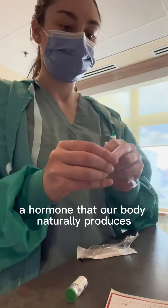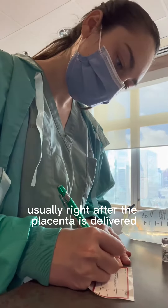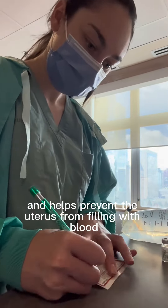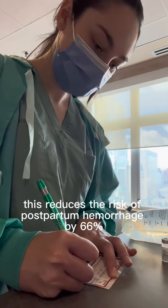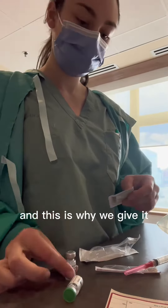It's actually a hormone that our body naturally produces, so this is just a synthetic form that is given to you usually right after the placenta is delivered. It helps to make the uterus contract down and helps prevent the uterus from filling with blood and bleeding. This reduces the risk of postpartum hemorrhage by 66% — that is a huge statistic, and this is why we give it.